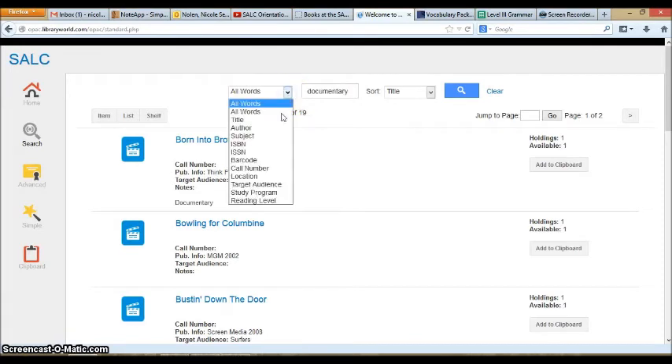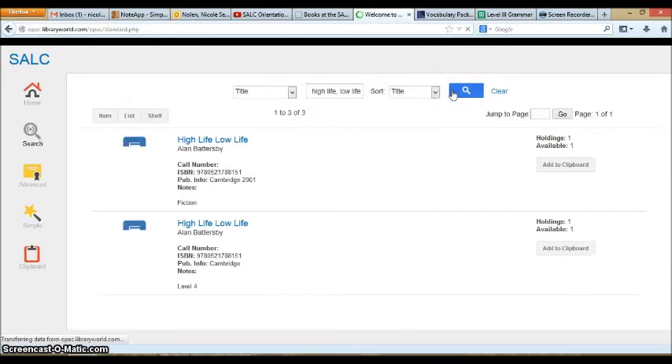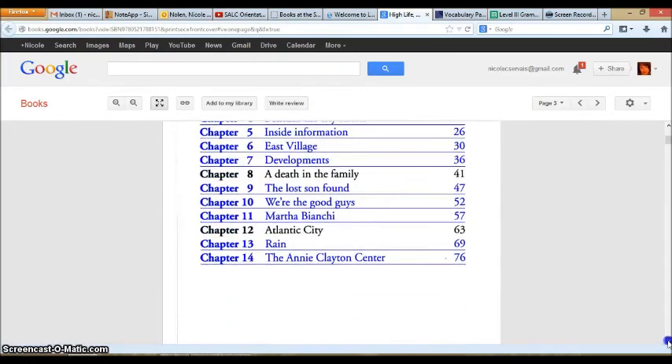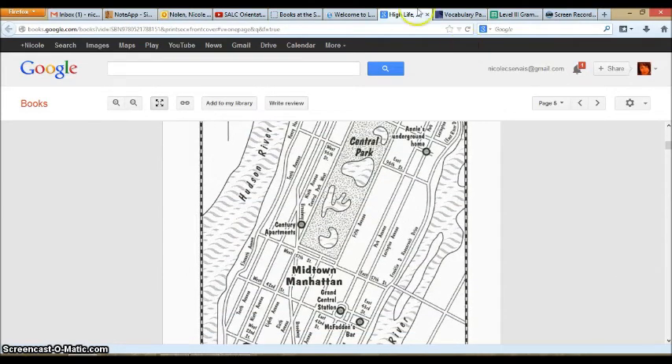You can search for a particular title if there is a book you really want to read. For example, maybe you are looking for the book High Life, Low Life. If you click the search button, it will pull up the copies we have. You can see a picture of the book so you know what it looks like. If you click the Google Preview button, it will give you a picture of the cover and show you a little bit of information about the inside of the book, to help tell you what it is going to be about before you start reading.